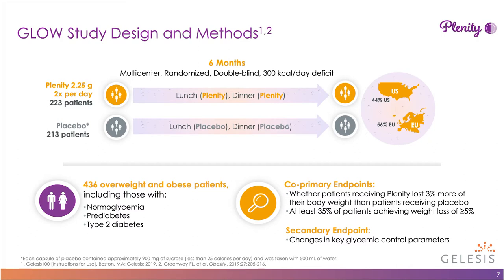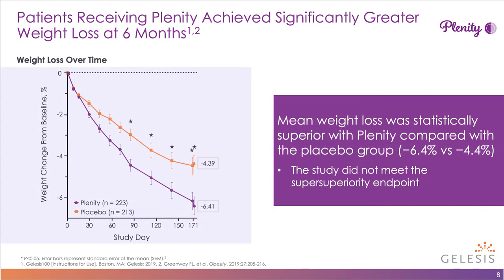Patients received Plenity two times a day or placebo two times a day for six months. There were two endpoints: one, whether individuals lost 3% or more of their body weight compared to the placebo group; and two, at least 35% of patients achieving a weight loss of 5% or more. These are hard studies to do because patients are drinking 500 cc's of water 30 minutes before a meal, creating an active placebo group.